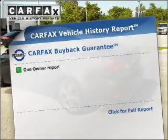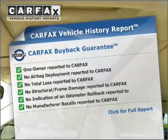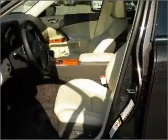Know the history on this ride and greatly reduce your buying risk with the included Carfax Vehicle History Report. Enjoy these notable features that are included in this vehicle: power door locks, power windows, power steering, cruise control.